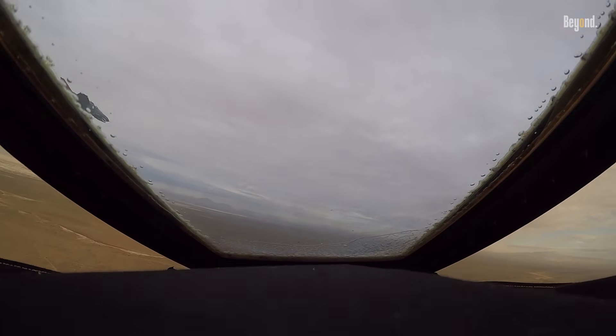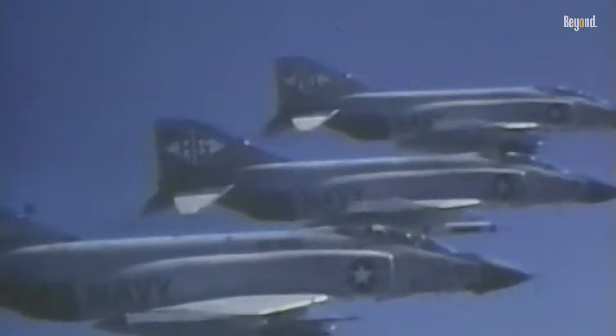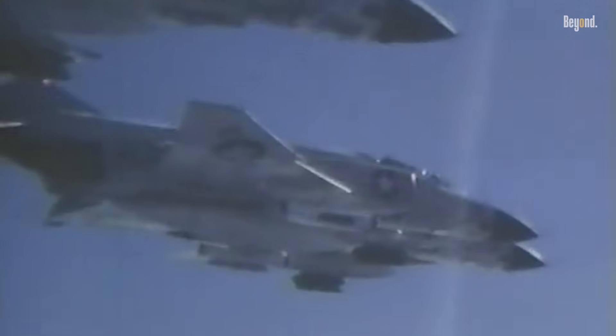The F-4 saw extensive action during the Vietnam War, serving as the principal air superiority fighter for the U.S. Air Force, Navy, and Marine Corps. It was later used for ground attack and aerial reconnaissance missions. The skills of the American servicemen flying the F-4 led to them becoming aces during the war.